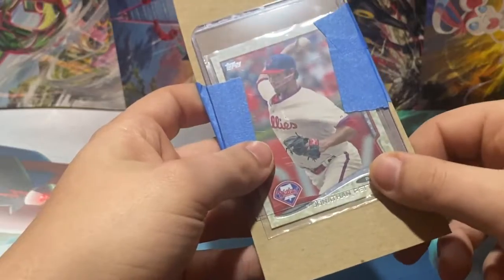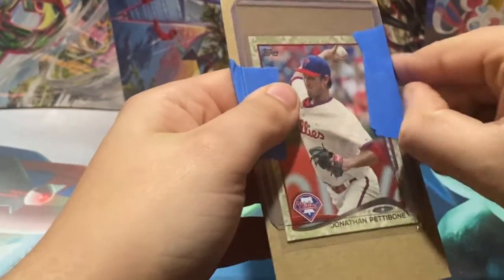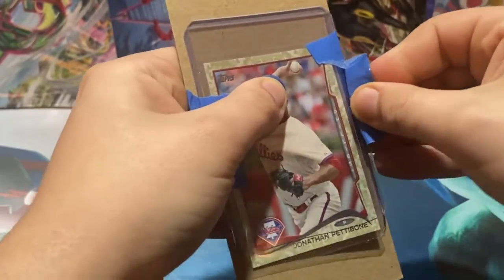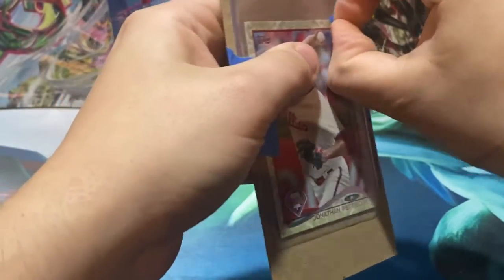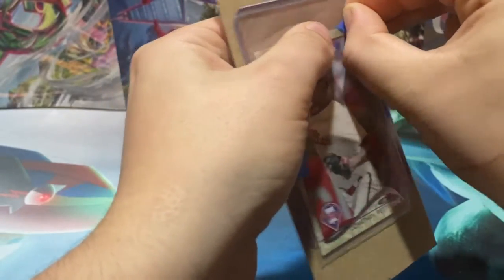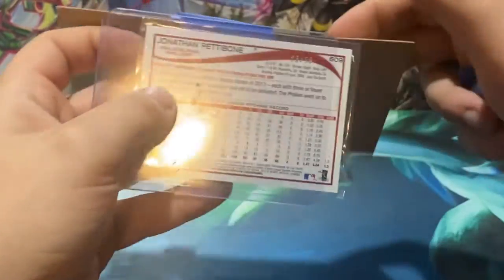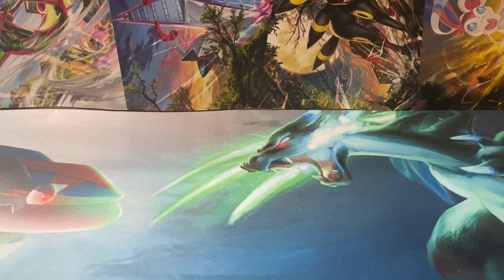Another Pettibone — this one was put in upside down for some reason. There we go — that's number 66 of 99 on the Pettibone. Like I said, I'm definitely the only person on YouTube that collects Jonathan Pettibone. If anyone has the 2013 Bowman Chrome Jonathan Pettibone Rookie Red numbered to 5, let me know — I'll pay you a handsome lot for it.